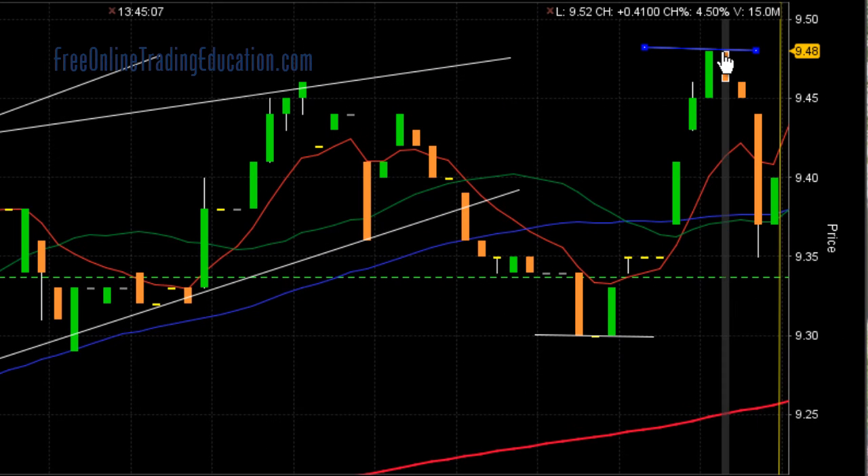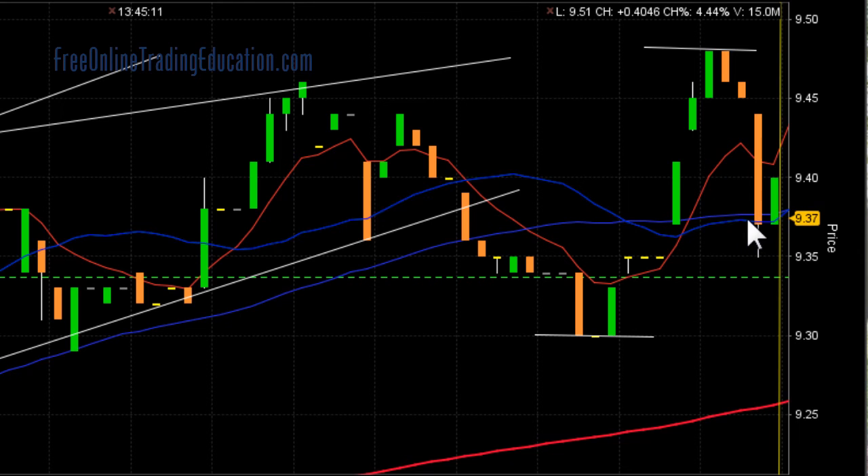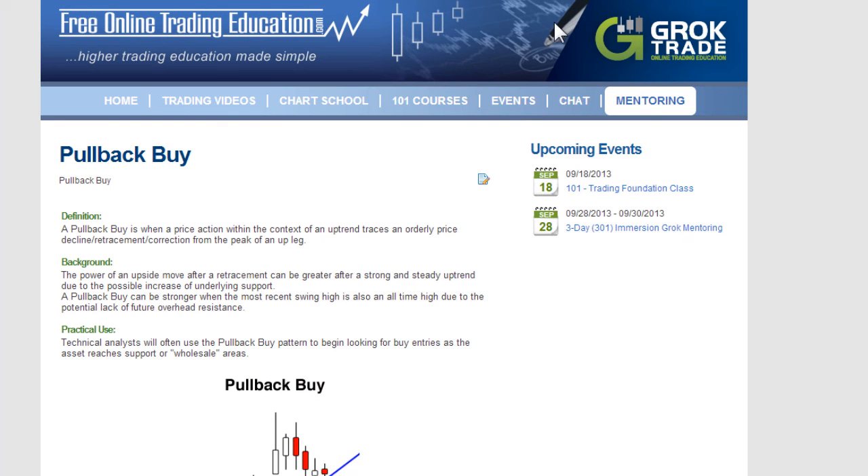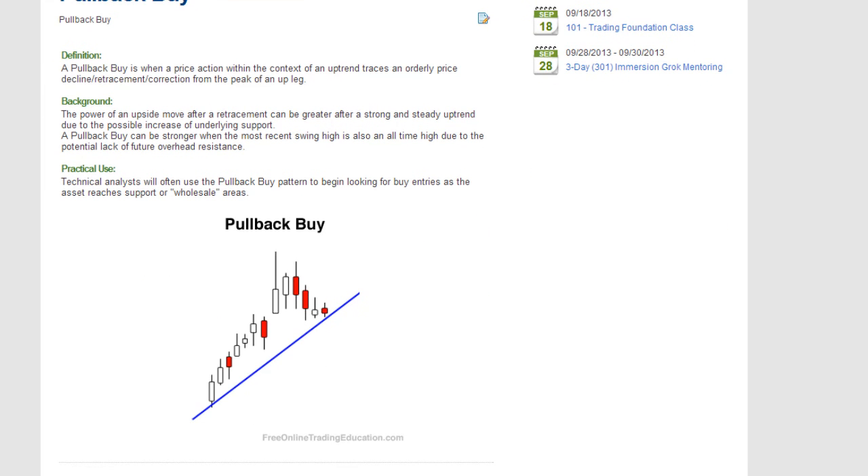Now, what we have here — it pulled up to a high, a new high, and then it pulled back to a line of support. And it's beginning to set up what we call a pullback buy, or a bull pullback. If you want to know more about that, go to our site FreeOnlineTradingEducation.com, to the free chart school. There it is — pullback buy. Here's a written description of it. It goes up, then it pulls back to a line of support, and if this continues to roll up, it is very bullish.